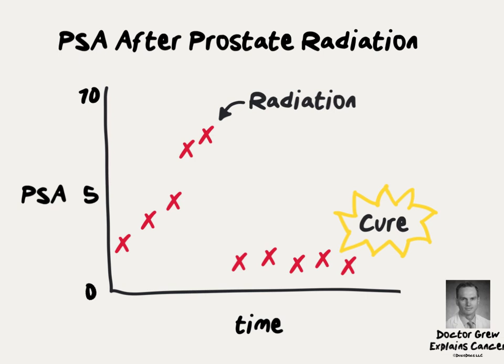If PSA remains low for the remainder of a man's life, then he is effectively cured of prostate cancer. However, if the PSA climbs steadily over time, then he likely has had a prostate cancer recurrence.